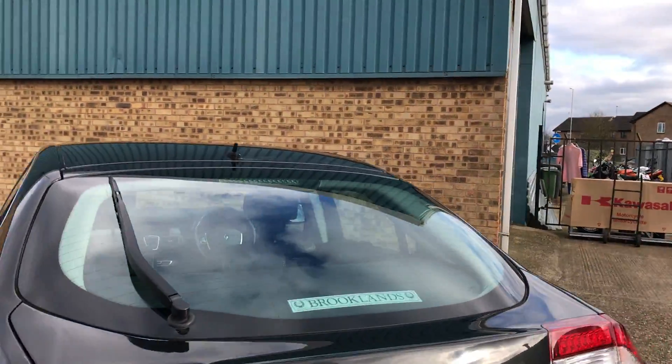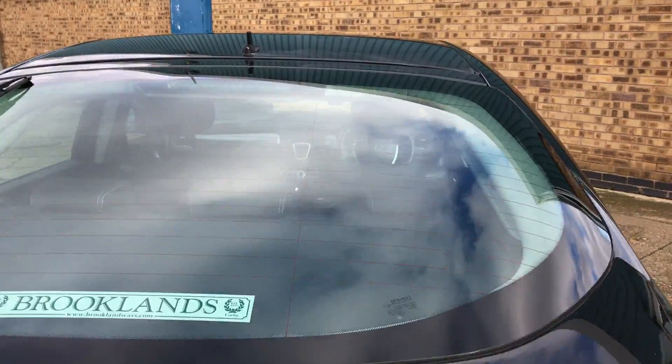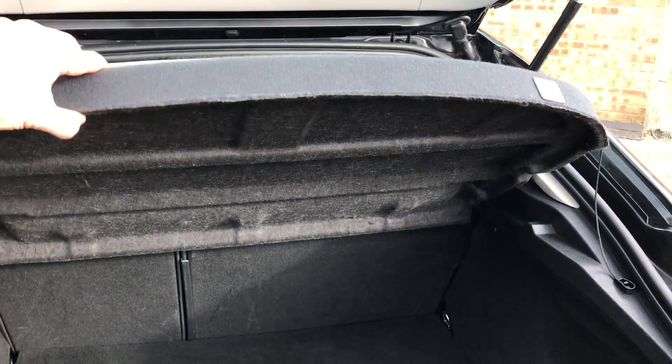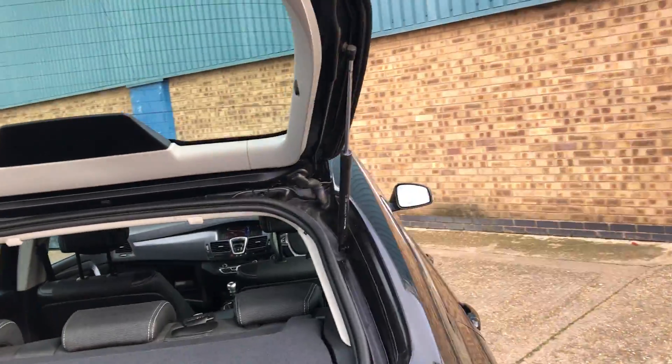It's a really good size, large family hatchback. There's a load of space in the back there, with 60-40 split rear folding seats.